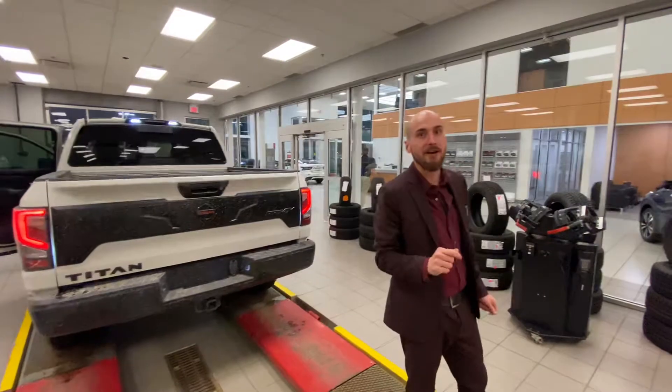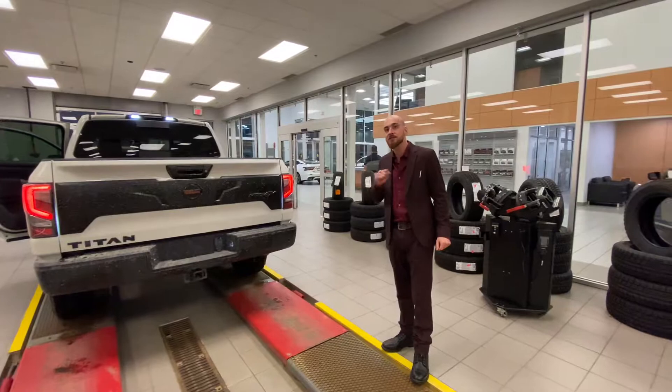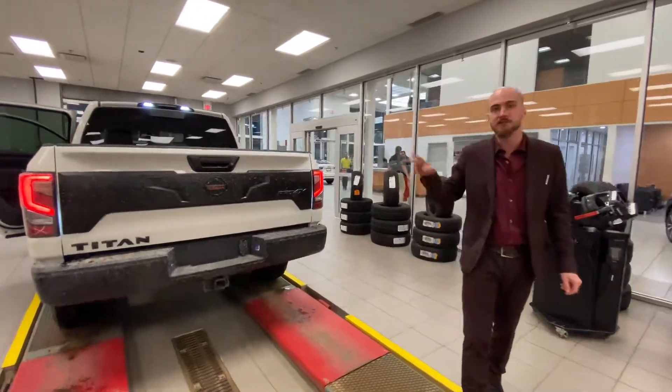So with all that being said, Eric, I told you as soon as one of these 2020s landed on the lot I was gonna film you a video and send it over. Give me your feedback and let's start taking the next steps and trade you up into one of these. Talk to you soon.